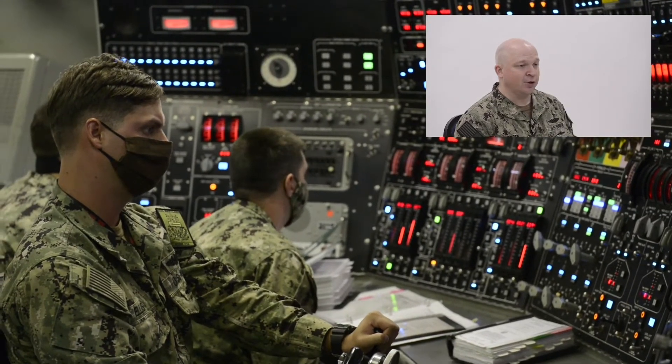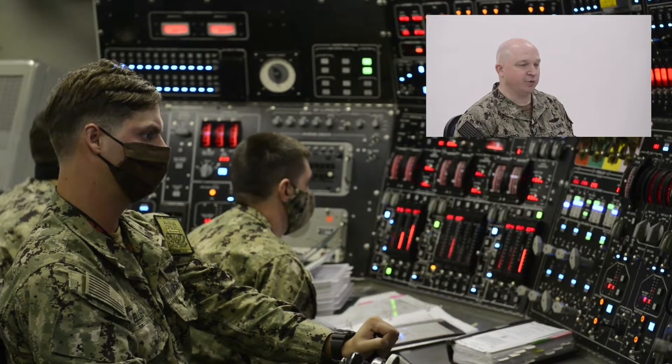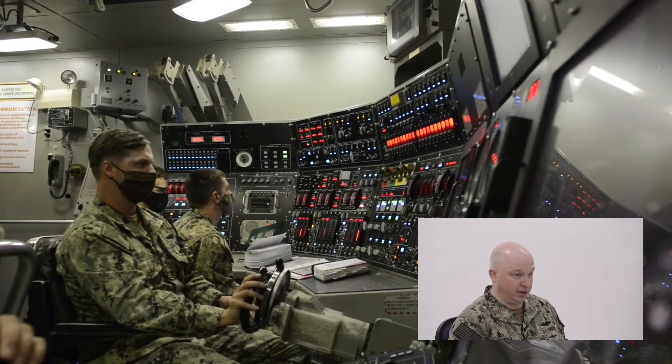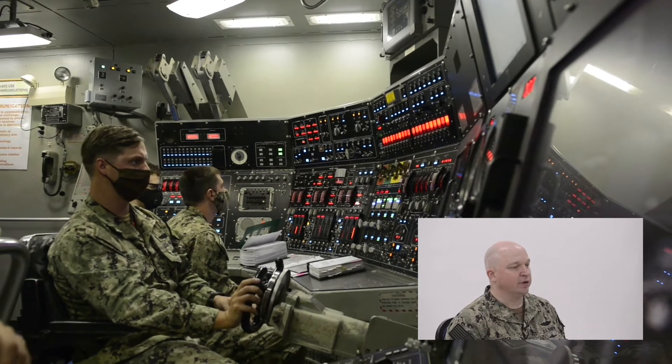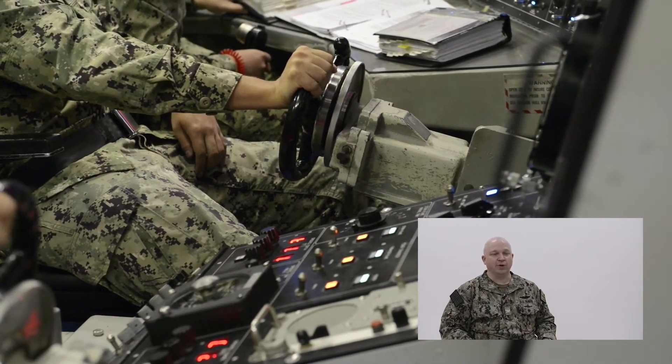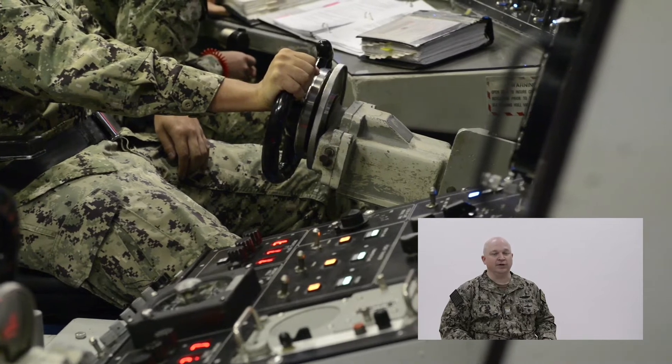And all the way to the left is the chief of the watch, who is there to maintain all of the ship's ballast systems. You can see he's got all the procedures out in front of him because everything's done by the book. He's following along in the procedures and making sure that the ship's control team is maintaining things exactly as ordered by the officer of the deck, who is off camera because control is actually quite a large space.